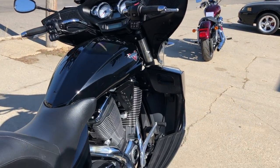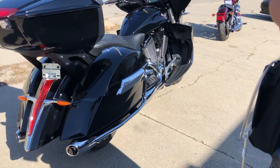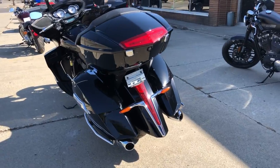This one's got all the options: stereo, core speakers, cruise control, heated grips and more. It's got a 106 cubic inch motor that runs strong — almost as strong as that Crown Vista that just went by.